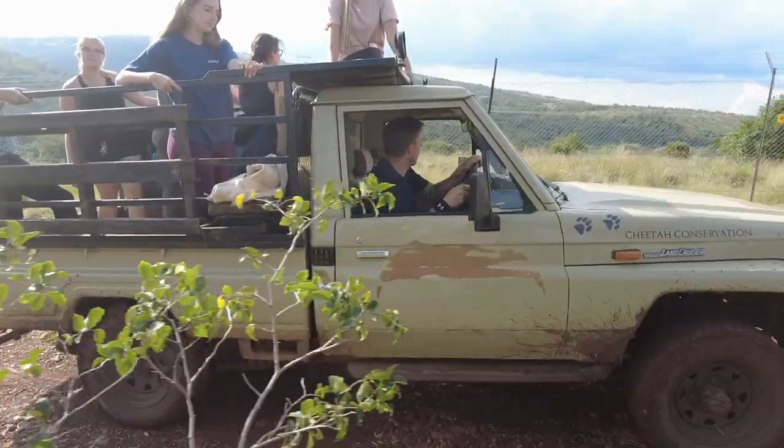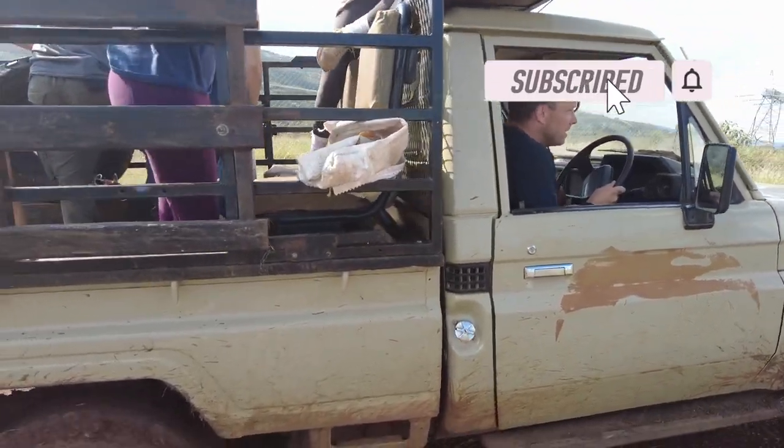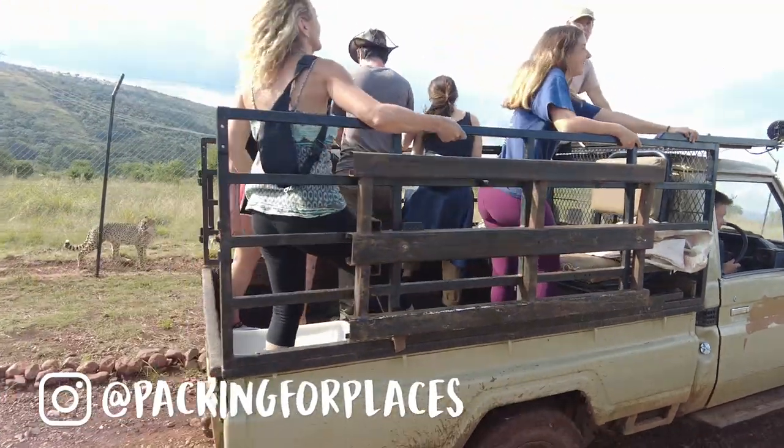This is our last cheetah feed at Running Wild Conservation. We leave tomorrow afternoon — a bit gutted to leave but you need to move on. Don't forget to like, subscribe, and follow us on Instagram at Packing Places, and we will see you in the next one.